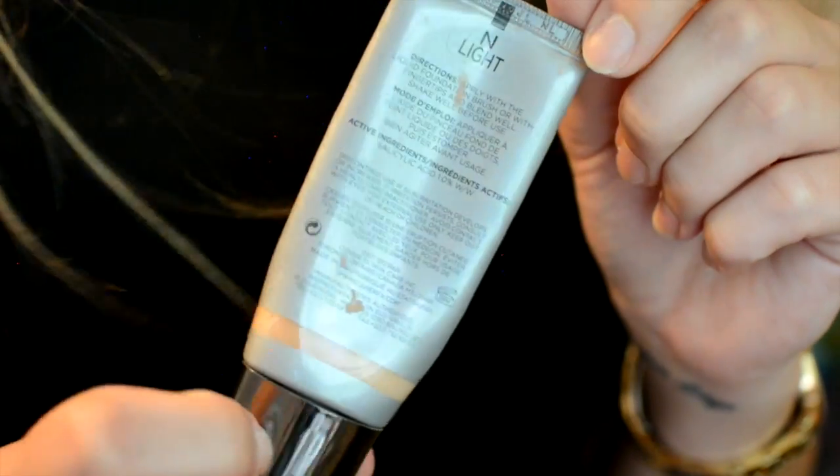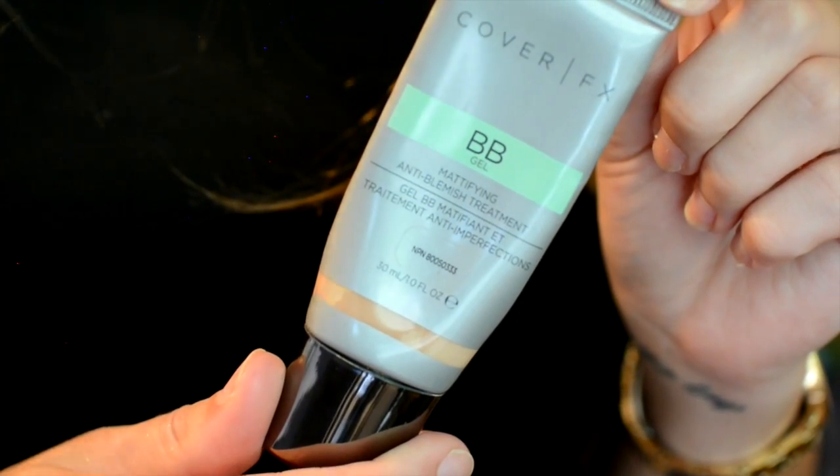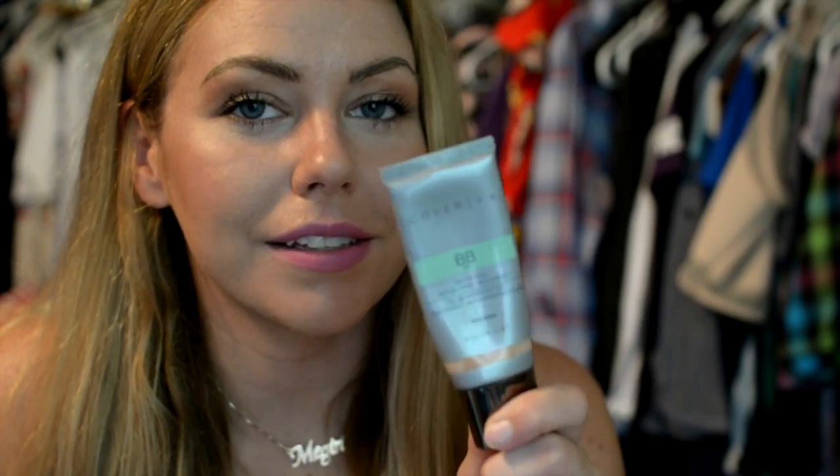From foundation, I've been loving this Cover FX BB Gel. This is a mattifying anti-blemish treatment — it does have salicylic acid in it. It's a favorite right now for summer. I'm not sure if I'll use it in the wintertime because it is a drying formula, but in the summer I'm more oily than normal and this has been amazing for combating that. It's called a BB Gel but honestly this is like full coverage foundation. If you have oily skin, I would definitely check this out.